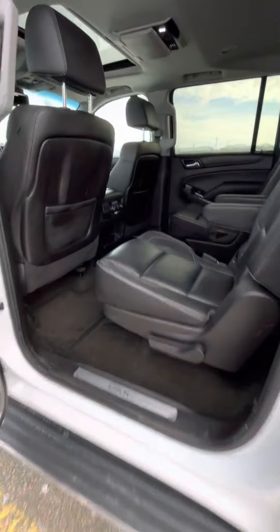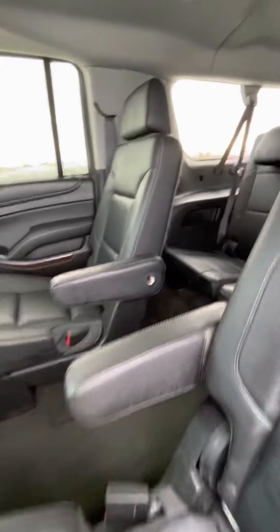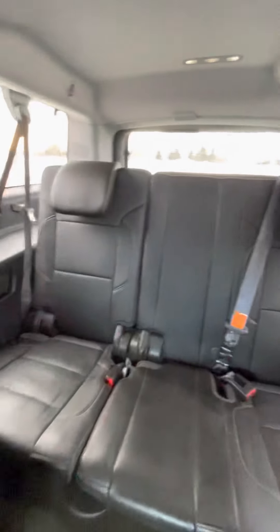Going into the back, you of course have your middle bucket seats and then the rear bench seat. Nice and clean.